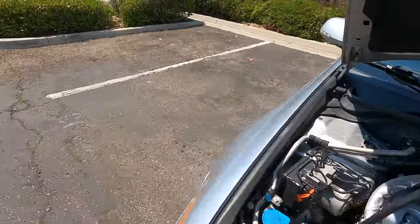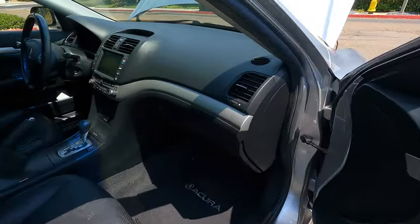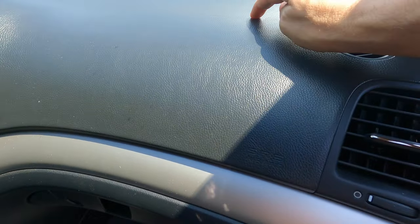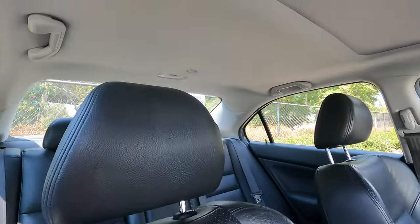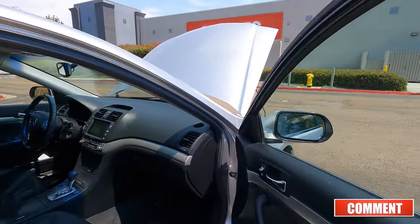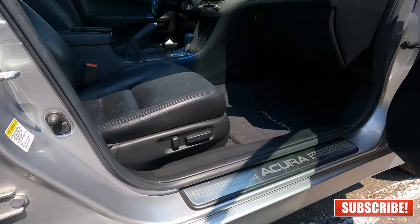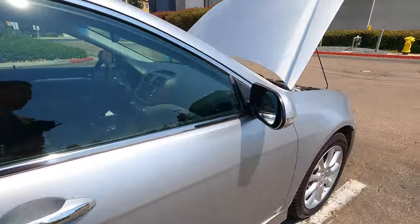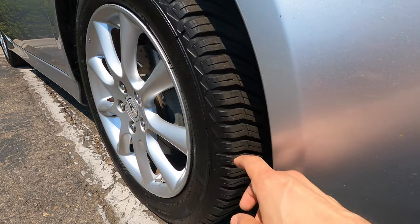Let me show you that crack on the dash. If you're familiar with this era of TSXs, this is a very common issue — right here, a super hair-thin crack, common with these cars. The headliner is super clean as well. Everything is in working order as far as the power features and all of the electronics. The heated seats still work, the power seats still work. Everything is in working order. Let me show you the tire tread — really healthy thread on the tires still.